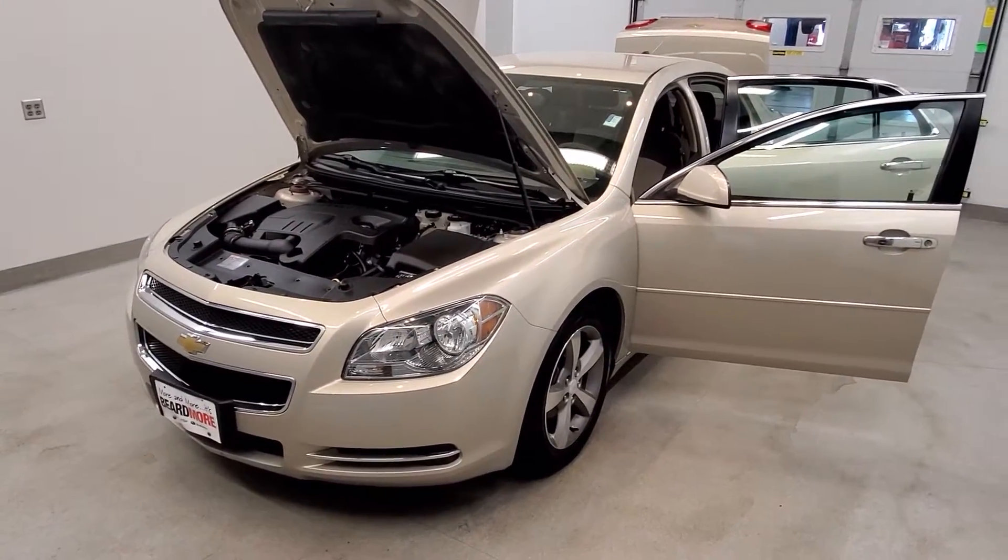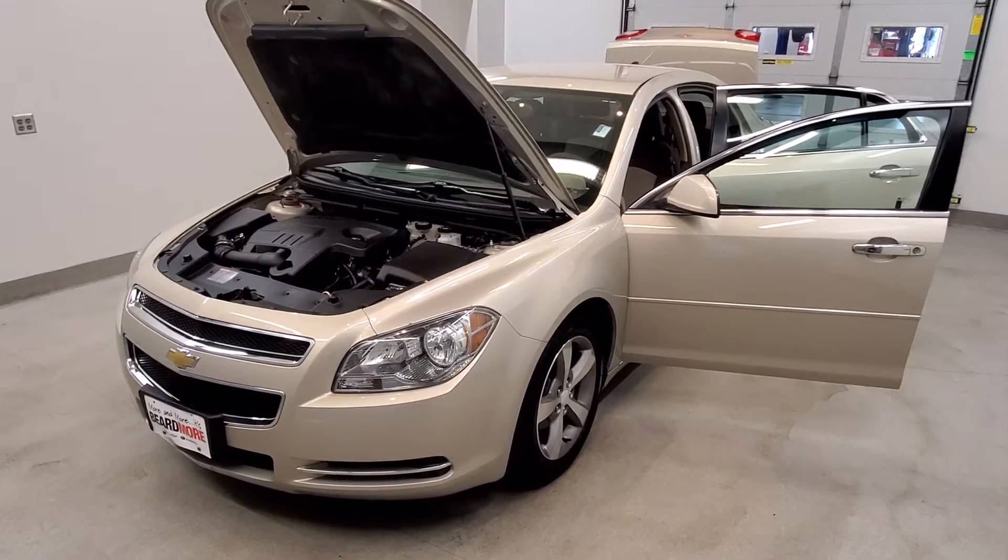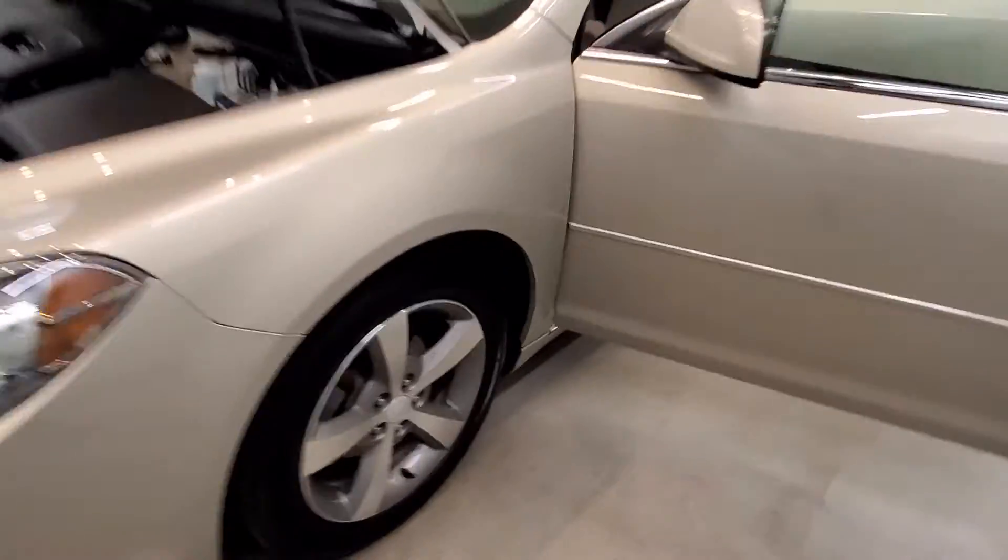This vehicle is front-wheel drive in Gold Mist Metallic with a cashmere cloth upholstery interior, going to their 15-inch style alloy wheels.